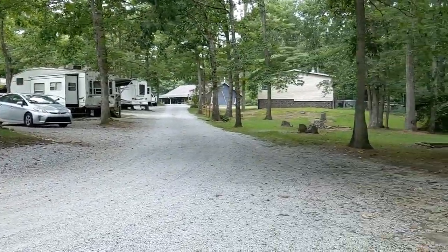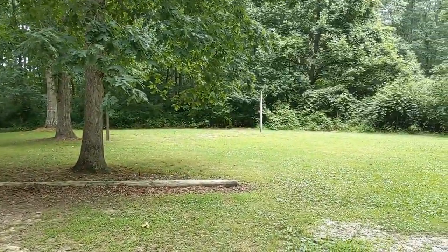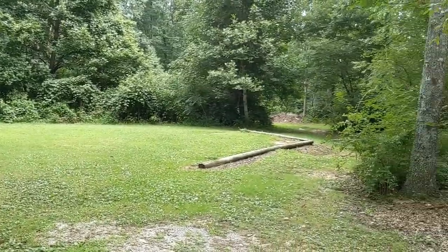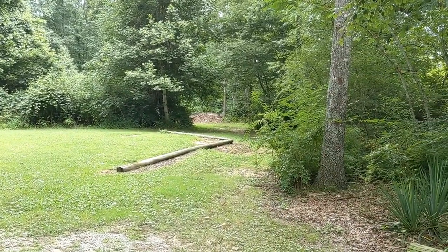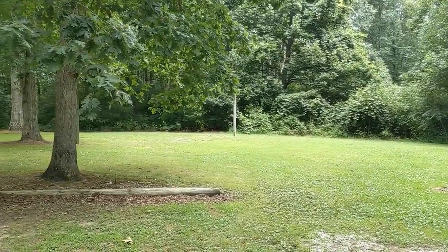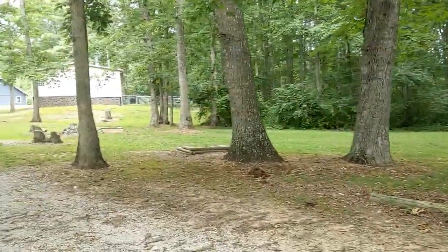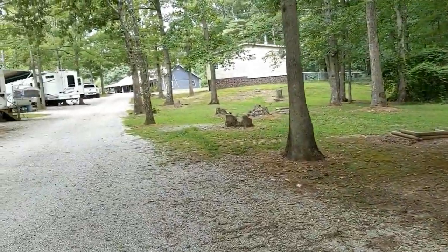So here we are at the end. They do have nature trails — you kind of go down this back portion, get back in there, there's some nature trails. They have a grass volleyball court and horseshoe. They tried to do you pretty good here.